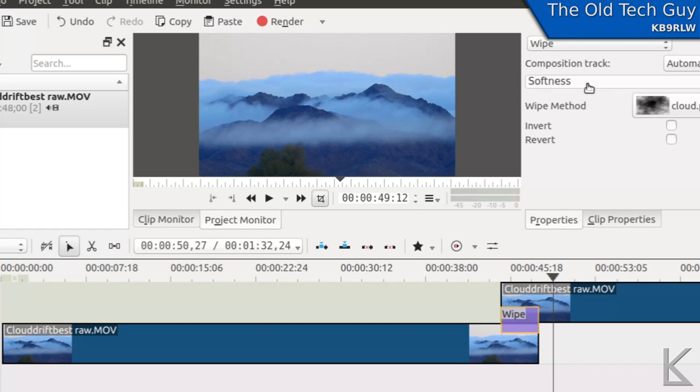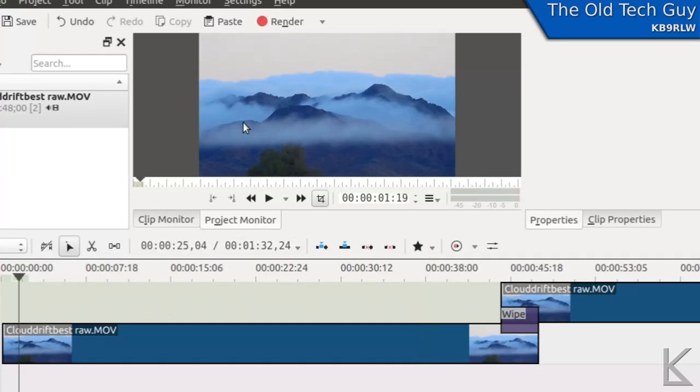The softness setting makes the leading edge of the wipe dissolve — it spreads the transition out over the edge — and by increasing that softness all the way, the transition is going to be pretty invisible, provided there are no major changes to the objects in the scene. If there are major changes, you'll need to find a different place on the video where there's less of a change. You can see there's a dramatic change in the clouds at some points; you want to find a place where the change is not as apparent. In this case with these clouds, they're soft anyway, so the change won't be all that visible.